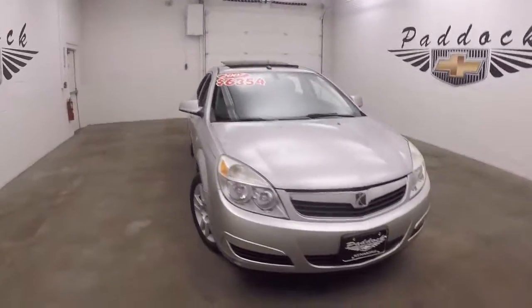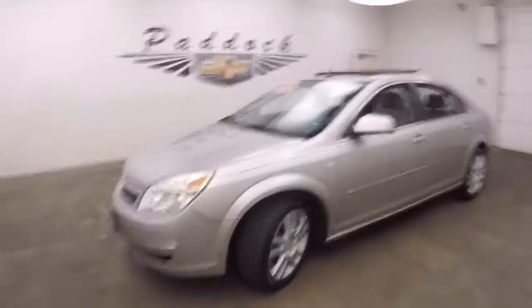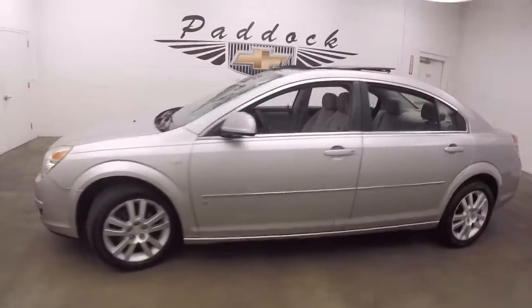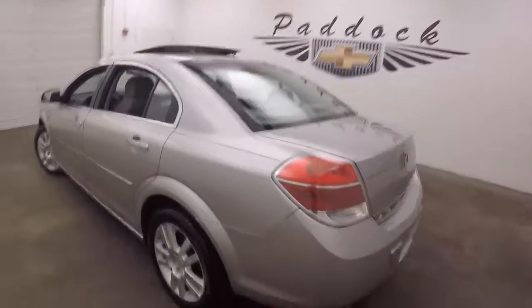It's a 2007 Saturn Aura, nice silver paint, nice alloy wheels, good tires, and it does have a power sunroof.